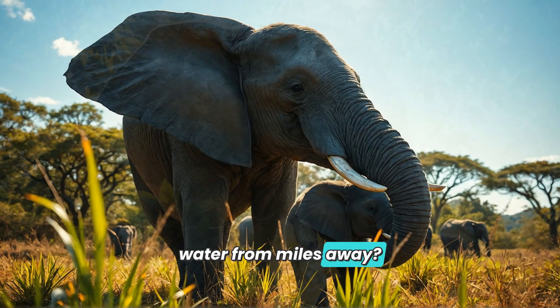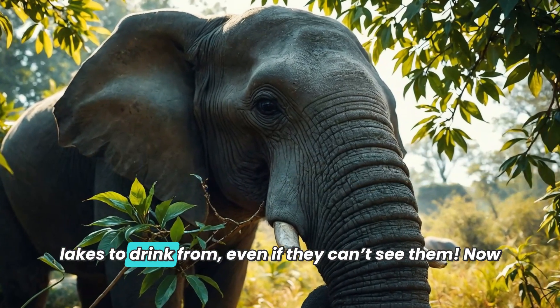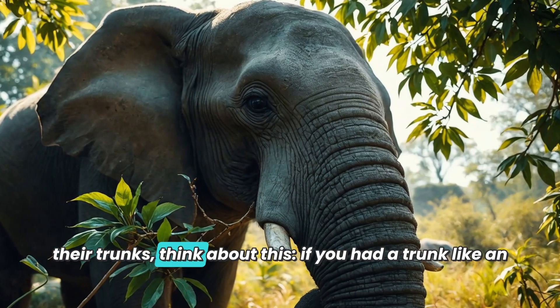Fun fact: did you know that elephants can even smell water from miles away? Their amazing sense of smell helps them find rivers and lakes to drink from, even if they can't see them.